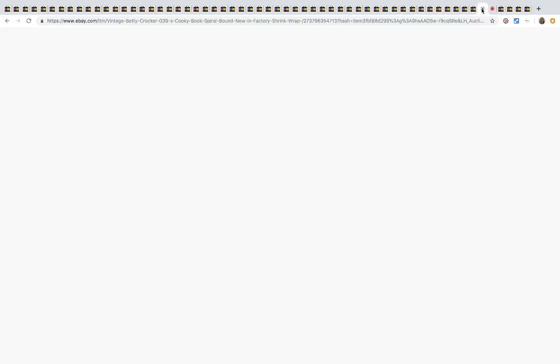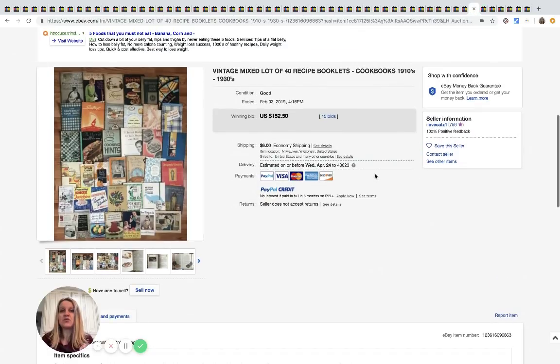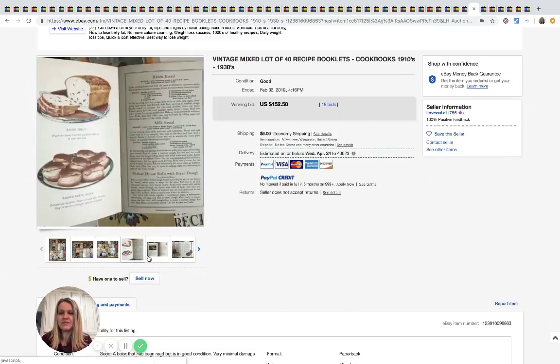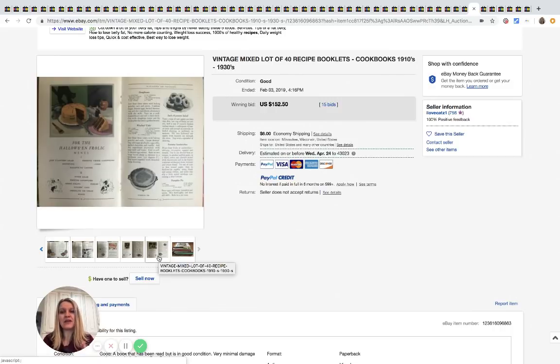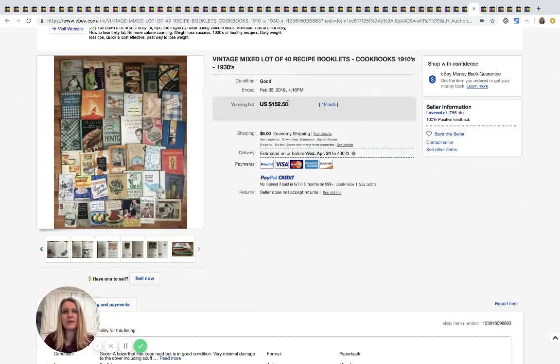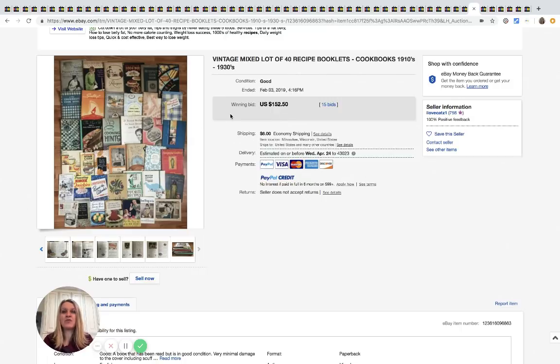Here's another cookbook — a Betty Crocker — that sold for $95. I remember being at an estate sale with tons of cookbooks and walking out without a single one because I didn't know. Definitely search cookbooks. Now these are recipe booklets — there are 40 of them, just little vintage booklets with recipes on each page — and these sold for $152. I feel like you could get these pretty cheap at an estate sale, maybe a quarter or fifty cents each, so it's still a nice profit even at a dollar apiece.